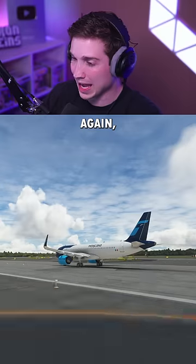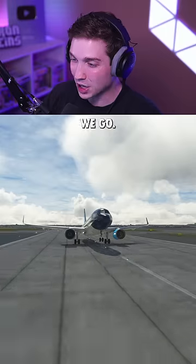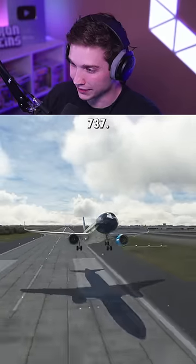And now the A320neo. Not nearly as hard to keep straight as the prop planes that we tested before. And there we go — it easily takes off with only one engine, and this one can climb a lot better than that 737.